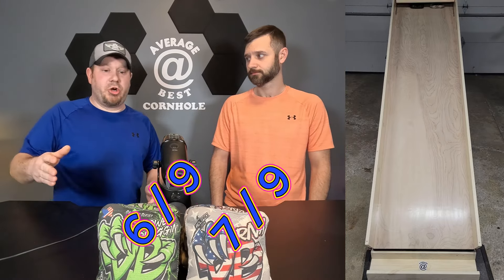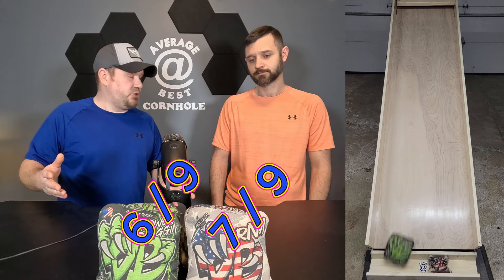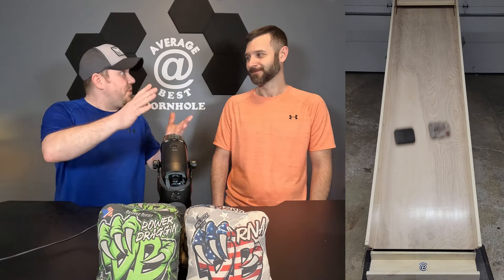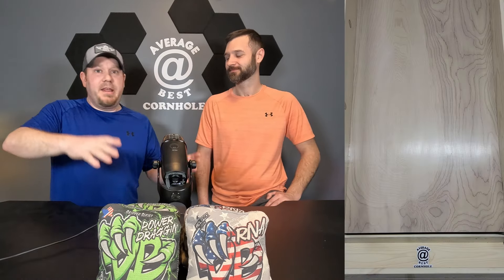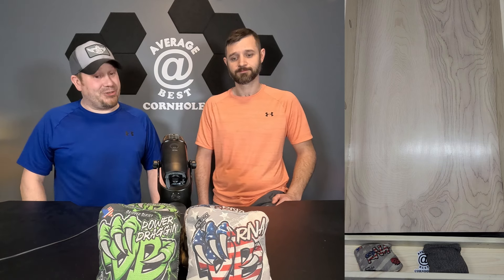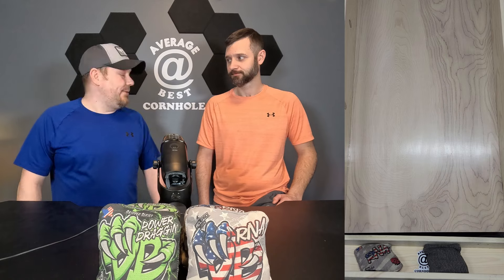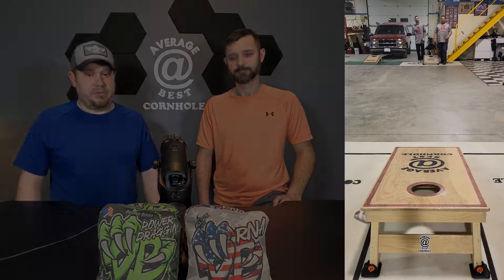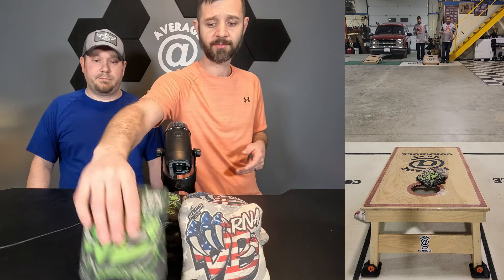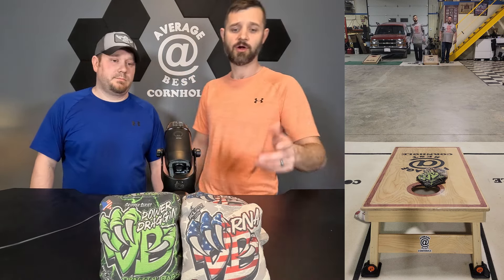The speeds on these bags got confusing with the RNAs. On the website's main speed chart they were listed as a 6-9, then in the bag description it says 5-6 to 7-8, a picture on the bag shows 6-9, and another comparison picture shows 6-8 — four different speeds listed. We think they're actually a 7-9 based on experience. The Power Dragons are rated at 6-9 on the website, which we believe — that's the common material combination.